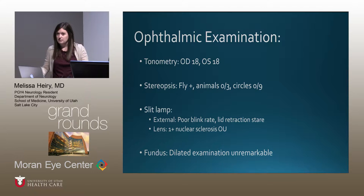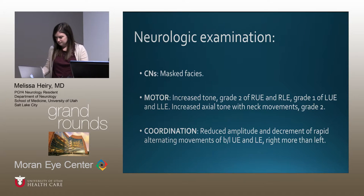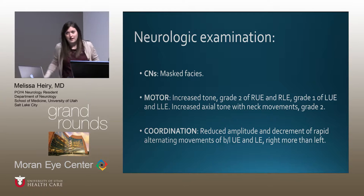Slit lamp was notable for a very poor blink rate, visible on general observation, lid retractions, and one-plus nuclear sclerosis laterally. Dilated fundoscopic examination was unremarkable. General neurologic examination showed mask facies. Pertinent positives included increased tone in the right extremities more than the left, increased axial tone with neck movements as bad as his worst extremity, and reduced amplitude with decrement of rapid alternating movements — indicative of bradykinesia, more notable on the right.